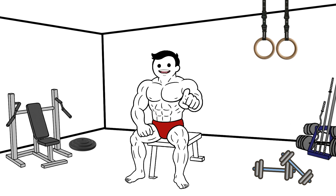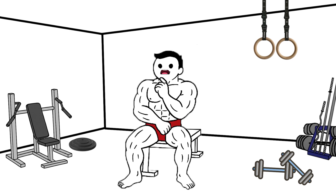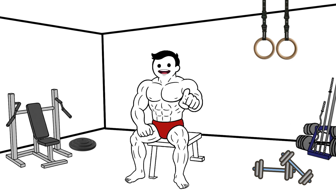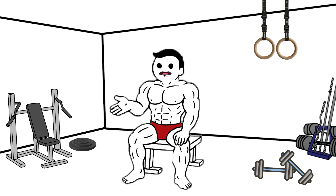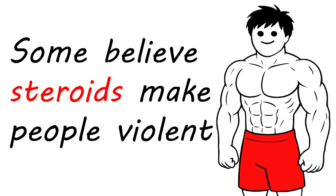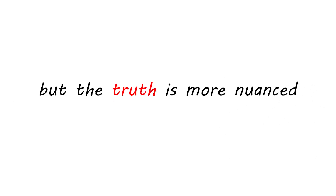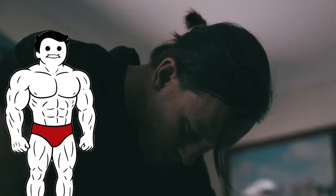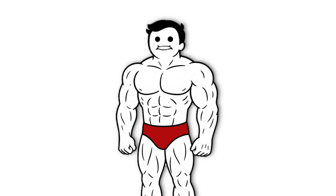Another myth: all steroid users get huge overnight. Results vary widely depending on genetics, dosage, compound, and discipline — not everyone becomes a bodybuilder. Some believe steroids make people violent, but the truth is more nuanced. While some users experience increased aggression or mood swings, this isn't universal, and it's often tied to personality, dose, or pre-existing mental health.